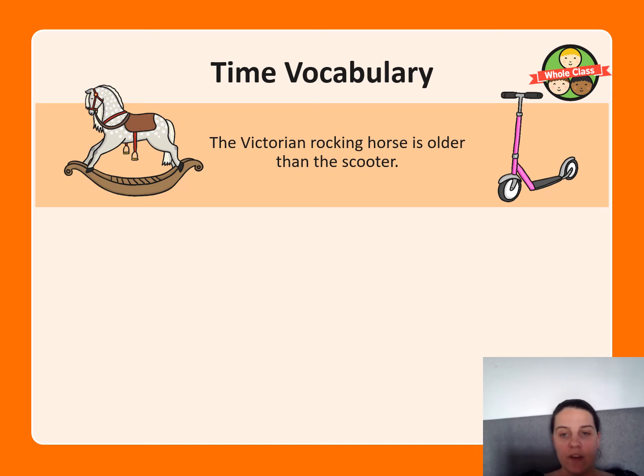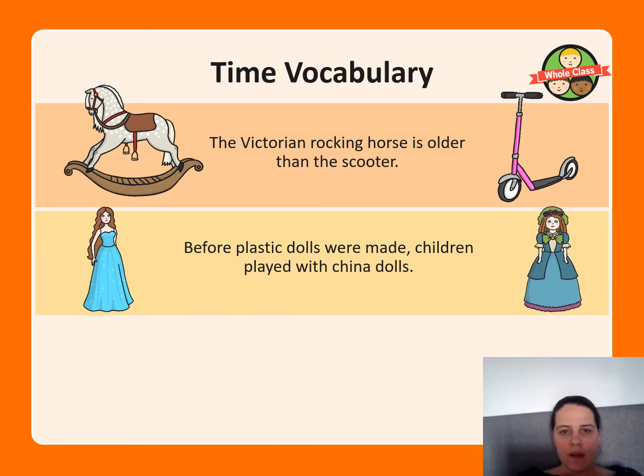Can you come up with something different? Before plastic dolls were made, children played with china dolls. So you need to write a sentence like: 'I think that before plastic dolls were made, children played with china dolls because...' — it could be because of what they were made out of in those times. China dolls were the older dolls. Can you come up with a sentence using the vocab map? If you need to, remember to rewind and go back a bit.